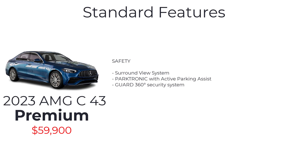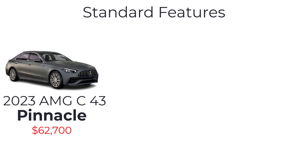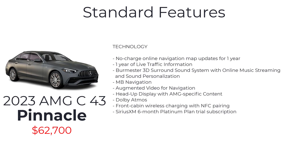The top-spec C-Class sedan is the AMG C43 Pinnacle with a starting MSRP of $62,700. It includes all the features of the C43 Premium plus enhanced ambient lighting, illuminated front door sills, inductive wireless mobile device charging, no-charge online navigation map updates for one year, one year of live traffic information, Burmester 3D surround sound system with online music streaming and sound personalization, Mercedes-Benz navigation, augmented video for navigation, head-up display with AMG-specific content, Dolby Atmos, front cabin wireless charging with near-field communication pairing, and a SiriusXM six-month platinum plan trial subscription.